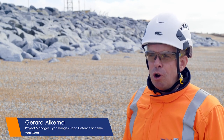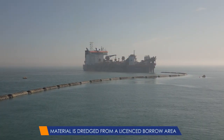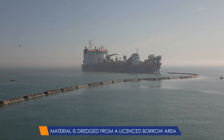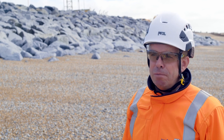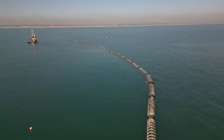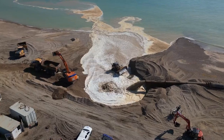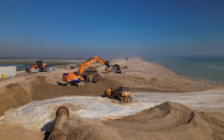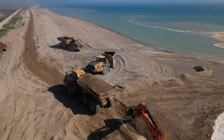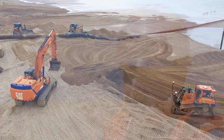At Van Oord we have a specialist trailing suction hopper dredger called the Utrecht. With the Utrecht, we dredge material from the English Channel at about 50 nautical miles away from the project location. The dredged material is stored on board, and once the vessel is full we sail back to Jury's Gap, connect the trailing suction hopper to a sinker pipeline lying on the seabed, and pump the material ashore. Once on shore, we distribute it along the various groin bays with land-based equipment such as dozers, excavators and dump trucks. In total we are bringing in 390,000 tons of shingle to refurbish the whole shingle frontage.